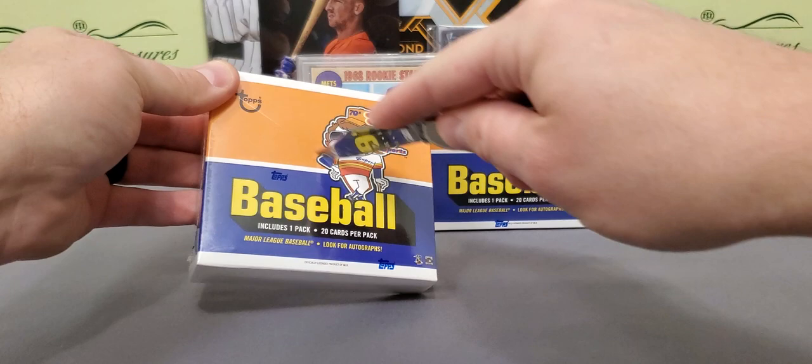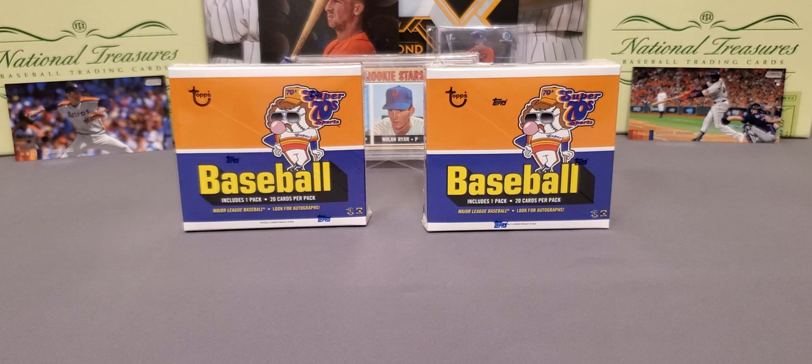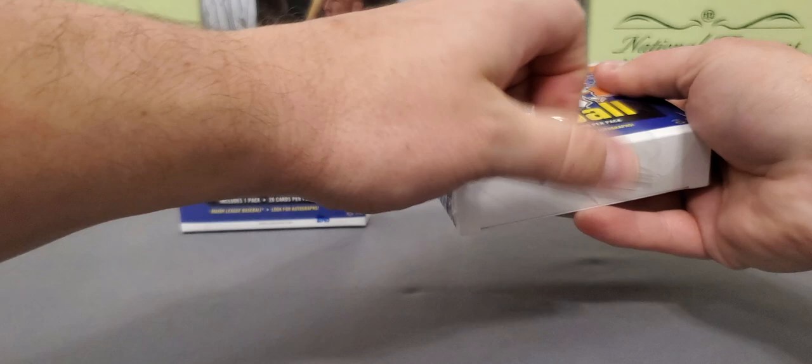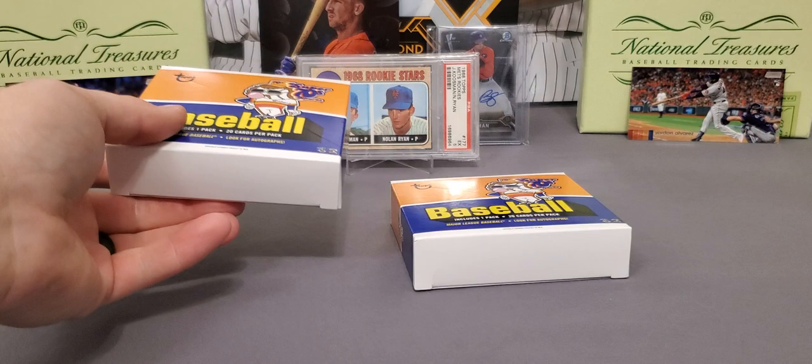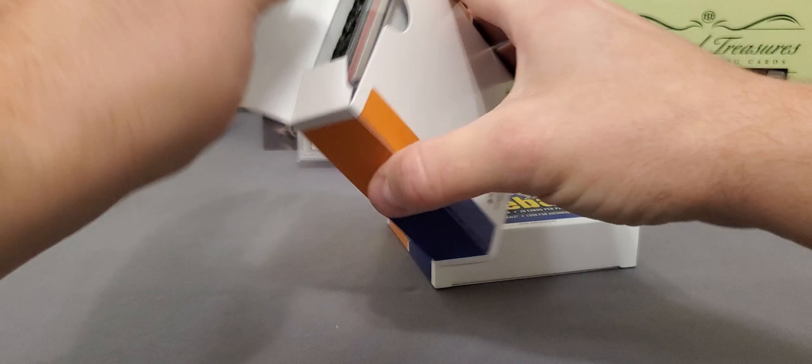We're only going to get 20 cards in each box. We can get autographs, and most of the autographs are retired veterans and Hall of Famers — Rickey Henderson, Bert Blyleven — I've seen a lot of good names on there. We're not guaranteed an auto, but it seemed like it wasn't extremely tough to get them either. I think one in three boxes gets an autograph. But I have not seen any of this opened and don't really know what to expect or where the auto would be.